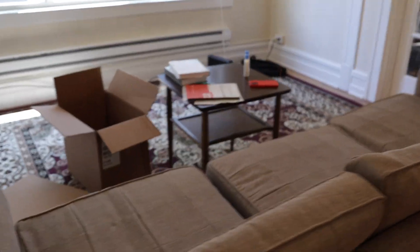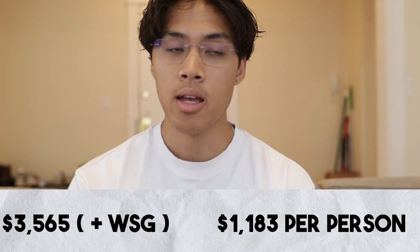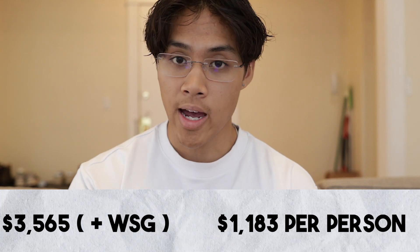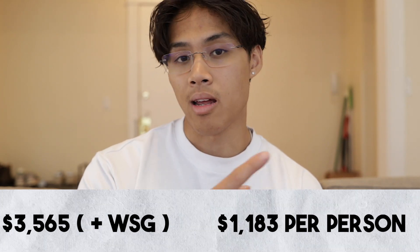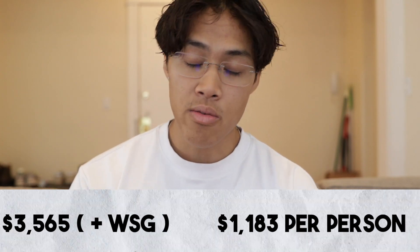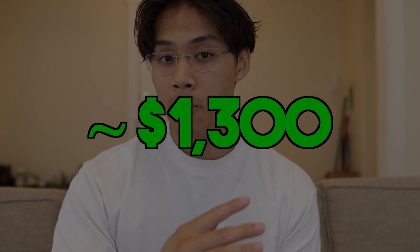That basically concludes the apartment tour — let me sit down and talk specifics. This is a three-bedroom unit and the total rent for this whole spot is $3,565. On top of that, you add water, sewage, gas paid per usage, plus internet and electricity. Everything added up and divided by three, you get around $1,300 a month — sometimes more, sometimes less. I've never paid more than $1,350 for the whole year, and most months it's actually a little under $1,300 — like $1,289 or $1,290.